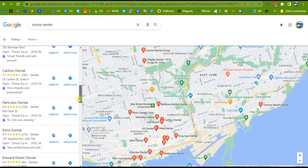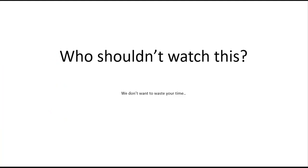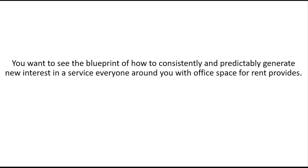So what we're discussing today is why people are no different. First, who shouldn't watch this — because we don't want to waste your time. Number one: if you think new patient acquisition just happens, things are good, you're getting referrals, you don't care if the practice next to you gets 200 or more calls monthly, you have no idea where your new patients are coming from, you have too many patients anyway, and your hourly chair time is maxed — you're good.